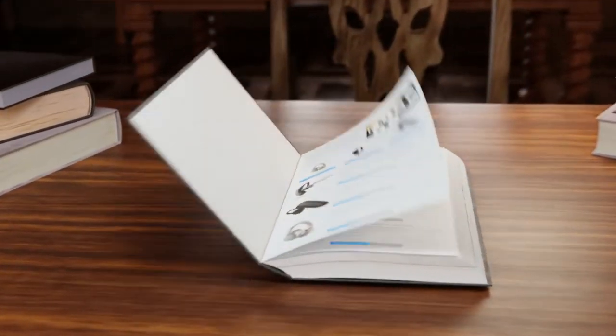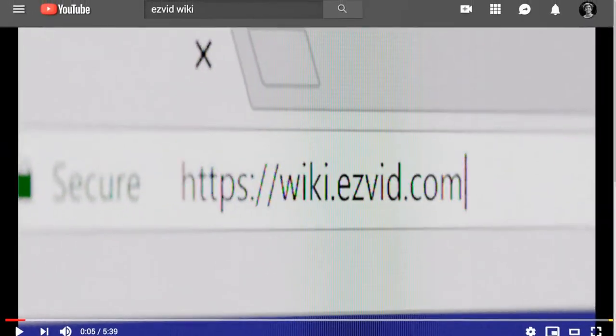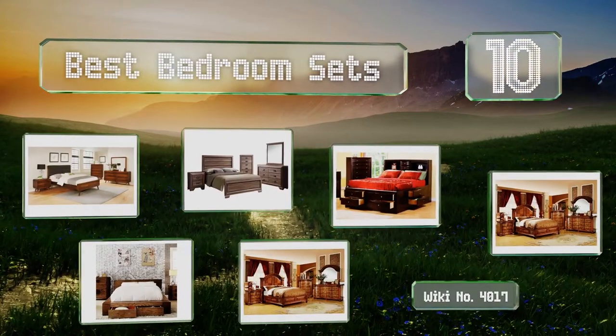EasyVid presents the 10 best bedroom sets. Let's get started with the list.